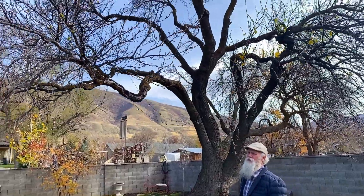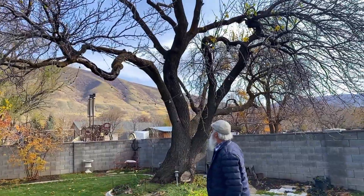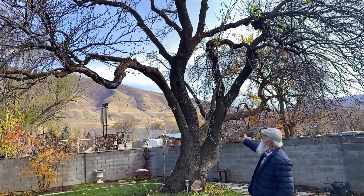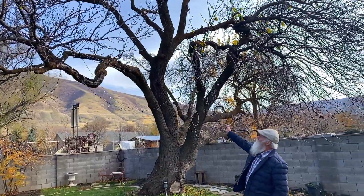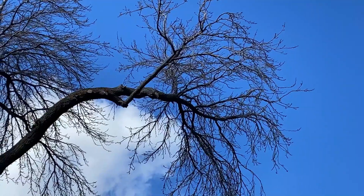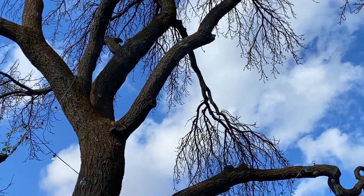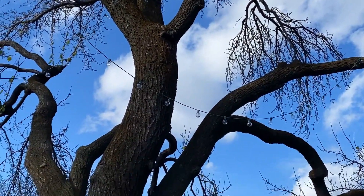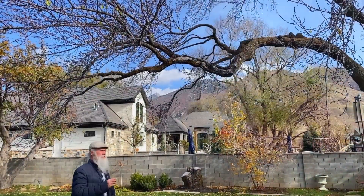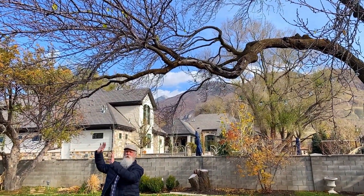Let me talk a little bit about why that's unfortunate. You see how much of the trunk is exposed from where it comes off of the main trunk out to the branches on the end? This type of pruning is called lion tailing.